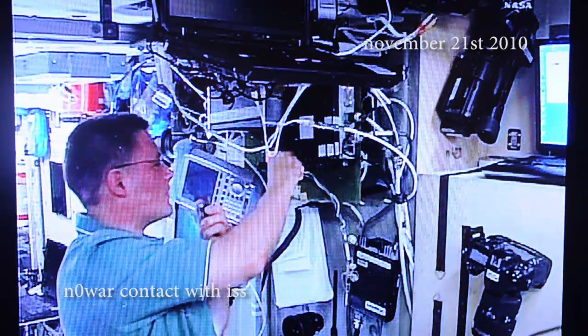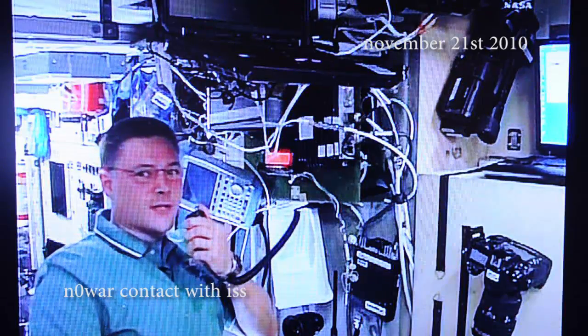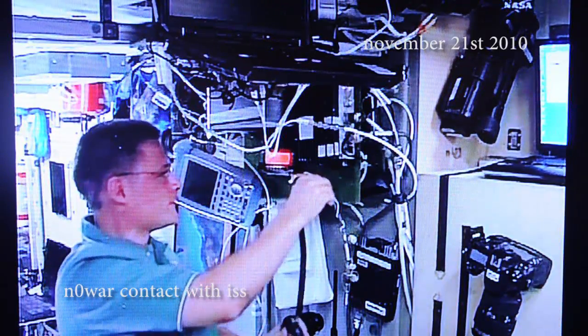You can hear the calls coming in. This is November Alpha 1 Sierra Sierra, the International Space Station. Over. Anyone copy that message?